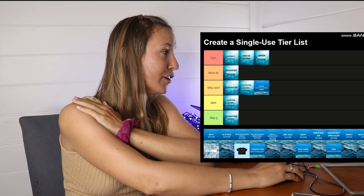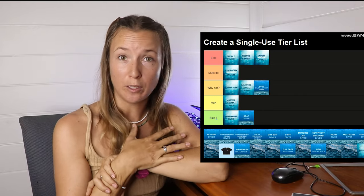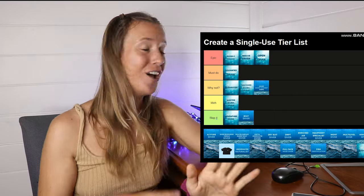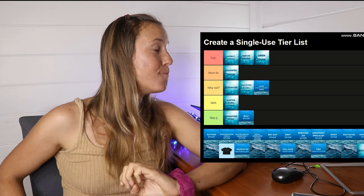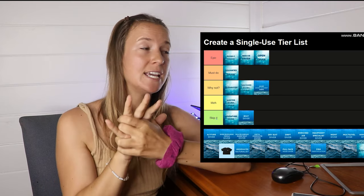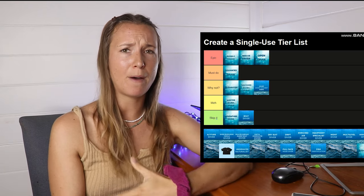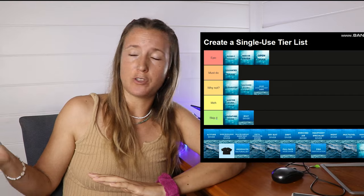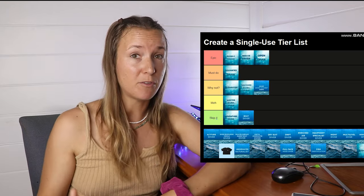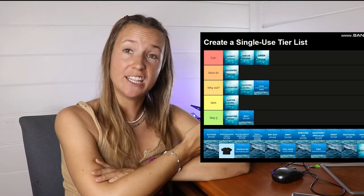Next one is Boat Diver. Honestly, I'll put this as Skip It — sorry PADI. I never really understood the real purpose of Boat Diver. In a lot of dive shops I worked at, it was used as a filler when we couldn't fit one of the other dives in the Advanced course. It basically teaches you a little bit more about diving off of a boat. However, if you've been diving mostly off boats in Australia, I don't think it teaches you as much as some other specialties. If you've only done shore dives, then potentially it's a good option for you.